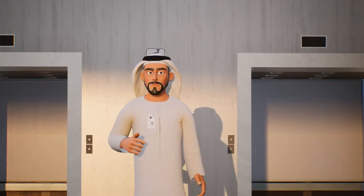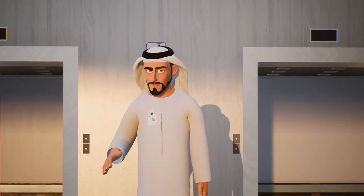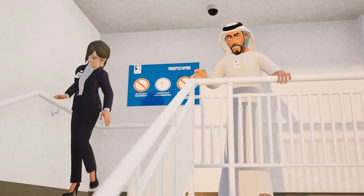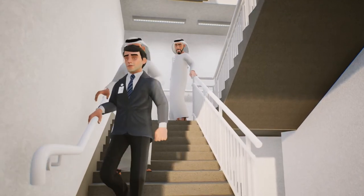Use the stairways located at each side of your floor to evacuate. Do not use the elevators. Remove high-heeled shoes before entering the stairway. Walk in single file and use the handrail.